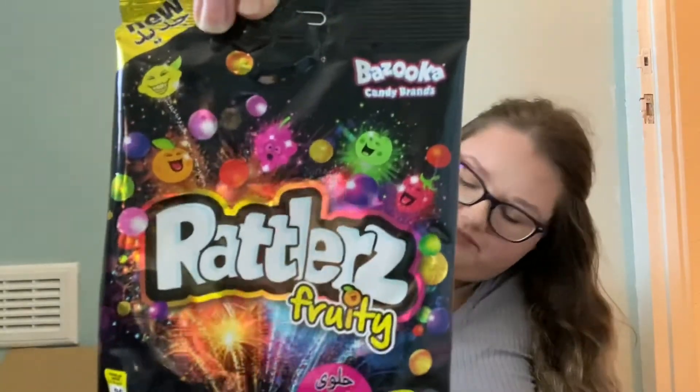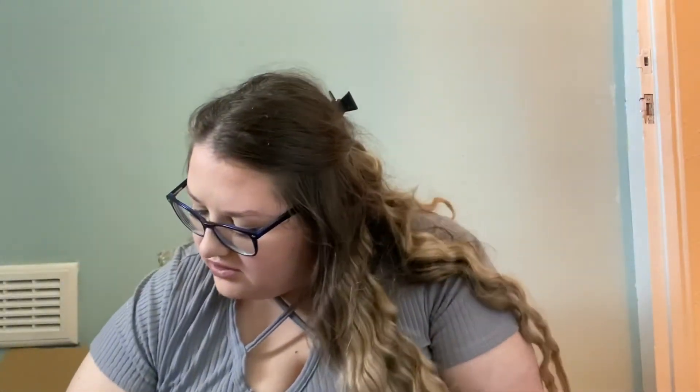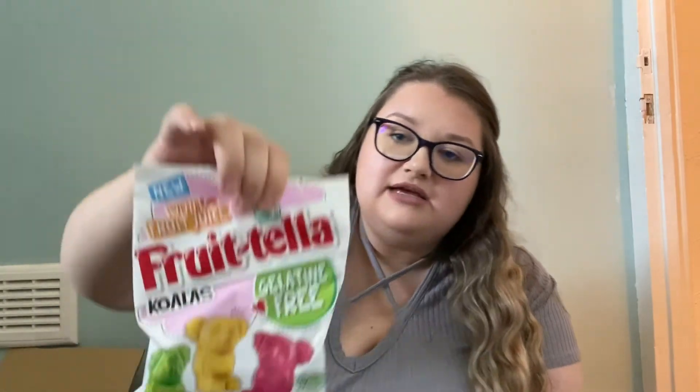I got Haribo Milkshakes in vanilla, banana, and strawberry flavours — someone won't like the banana! Also these Rattlers fruity chewy candies. Then Wagon Wheel Tea Cakes — I've not seen those before. Frutella Koalas — I've seen these before but never picked them up. They come in lemon, pineapple, and rose flavours.